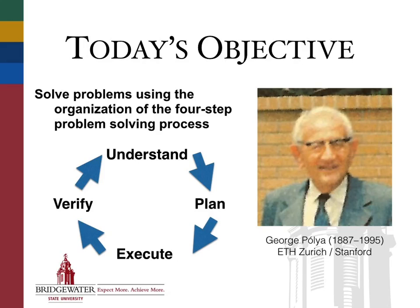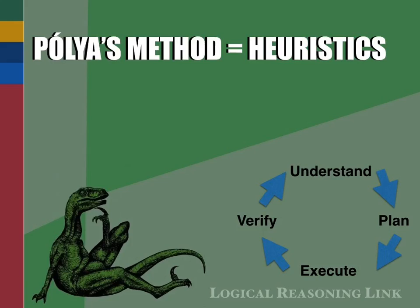We want to get experience today applying this method, to see how it can help us solve some rather intricate problems as we go through the course of today. Before we go any further, we want our philosopher-aptor moment of the day — our connection between what we do here and what you do in your logical reasoning class or in philosophy in general. Pólya's four-step method is another example of something we talked about on Tuesday as being a heuristic.